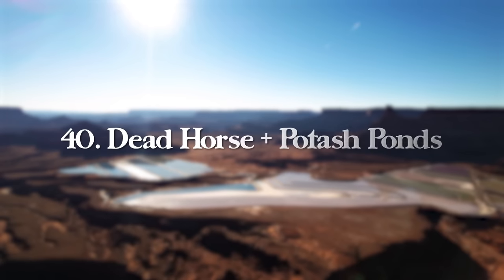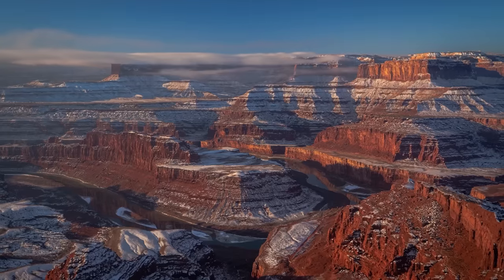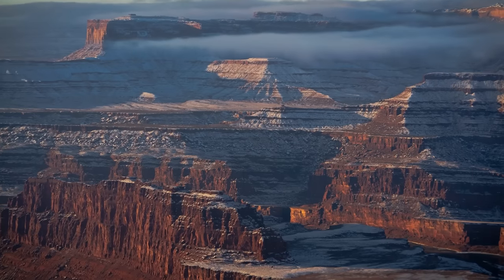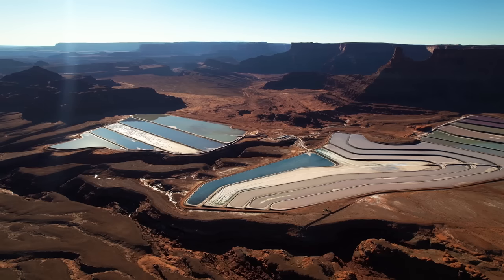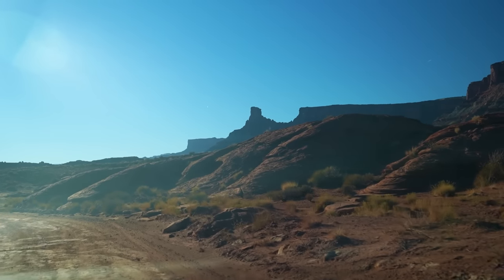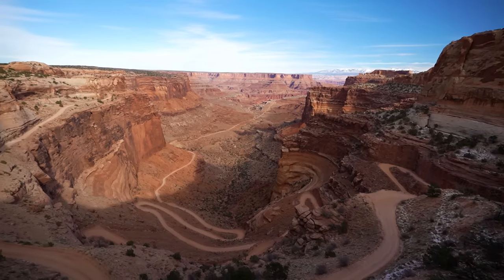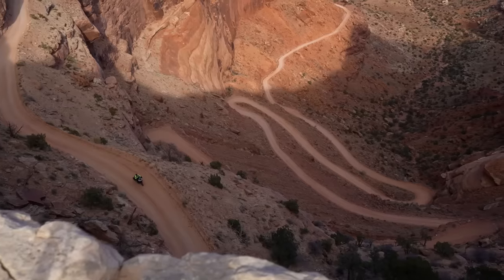At number 40, we have Dead Horse State Park and the Potash Ponds. Located between Arches and Canyonlands — a 40-minute drive from downtown Moab — it's a great pit stop along your Moab adventures. There's no hiking here, just a beautiful viewpoint on a desert plateau overlooking canyons thousands of feet below. In the distance toward the La Sal Mountains, you can see the Potash Ponds — man-made evaporation ponds used in potash production, a mineral used in fertilizers. You can also see them from the Schaefer Canyon Trail, which connects Canyonlands to Moab via back roads.